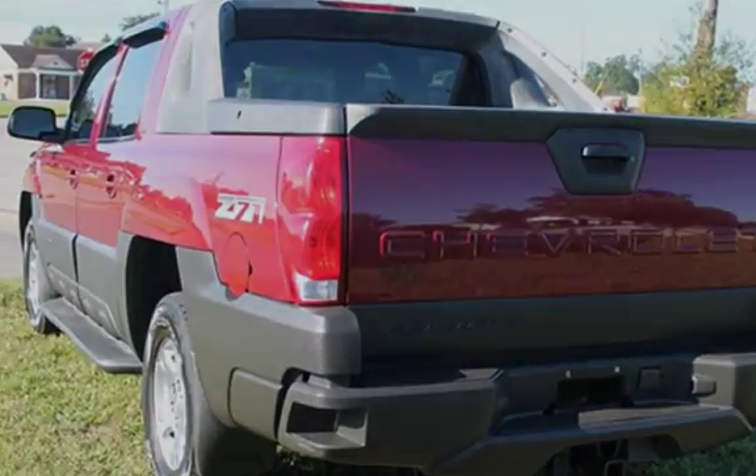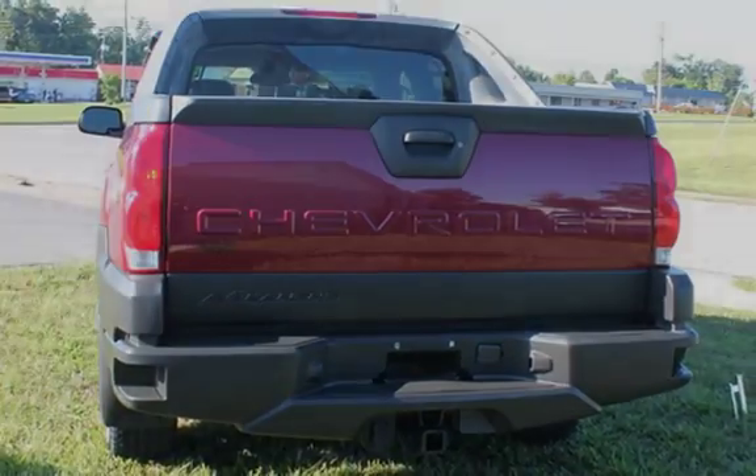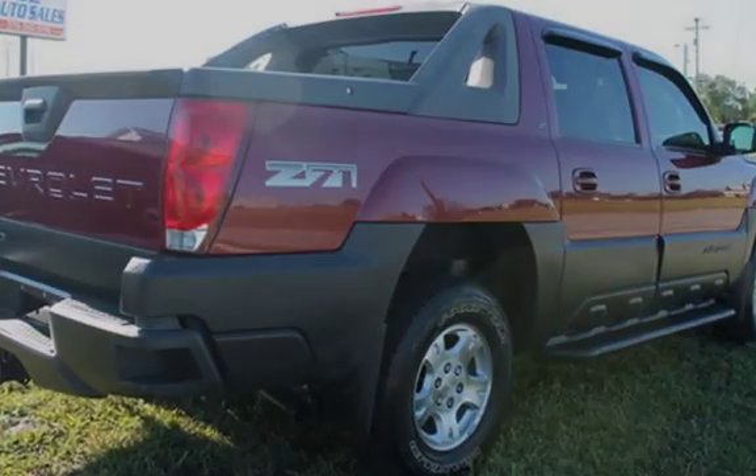Key features include power moonroof, cruise control, power steering, anti-lock brakes, CD player, power windows, OnStar, power door locks, and leather seats.